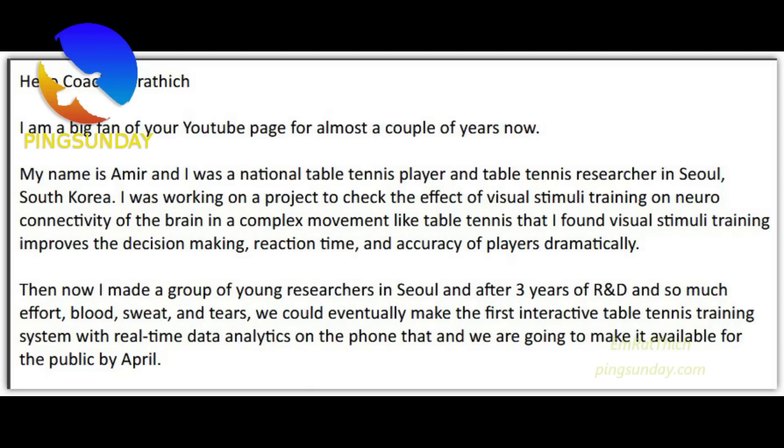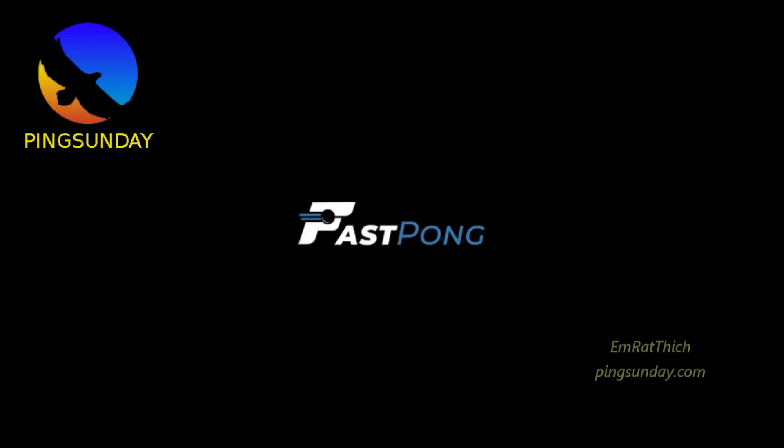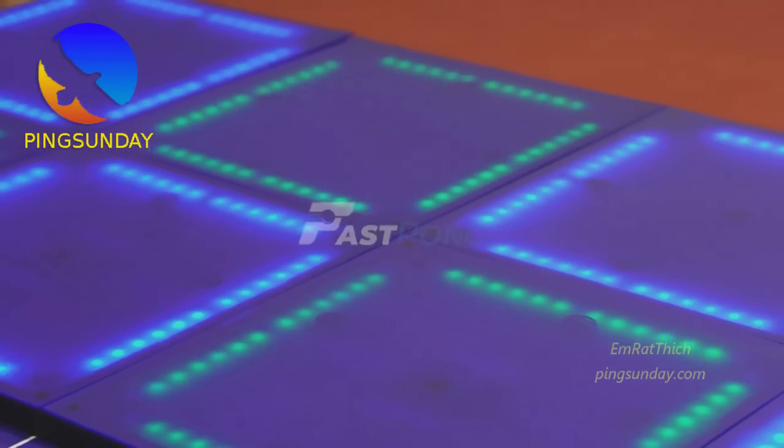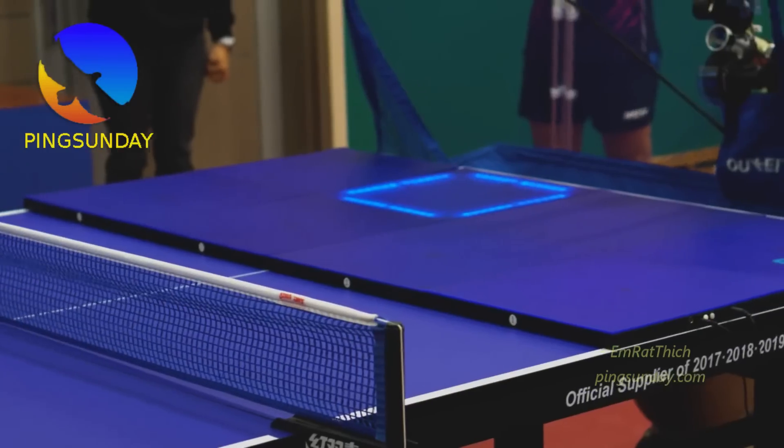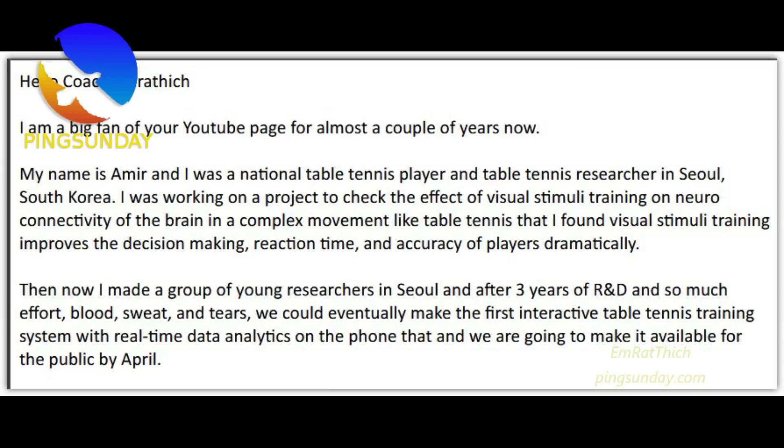I made a group of young researchers in Seoul and after 3 years of R&D and so much effort, blood, sweat, and tears, we could eventually make the first interactive table tennis training system with real-time data analytics on the phone, and we are going to make it available for the public by April.